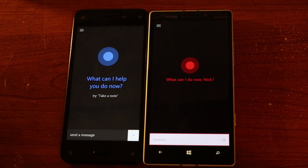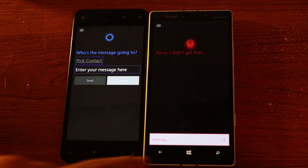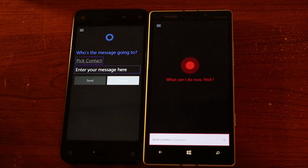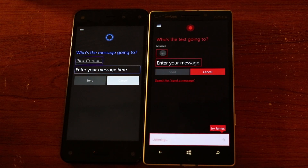Unfortunately, you can't send any messages to your contacts with your voice like you can in the Windows version. You have to type it out as if you're typing on the messaging application itself. This will likely be added before launch, but I wish it was there so I could better compare the accuracy and response times.